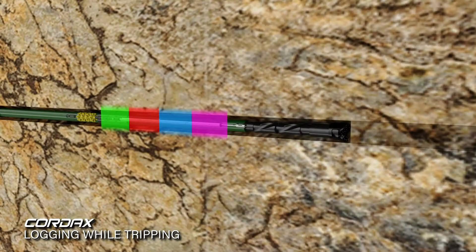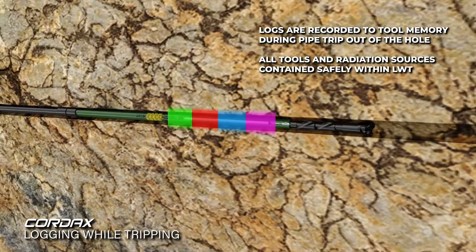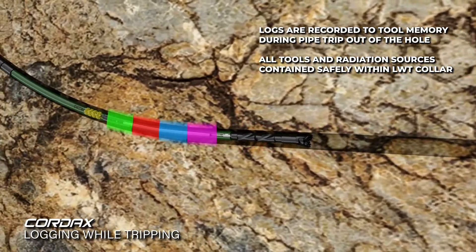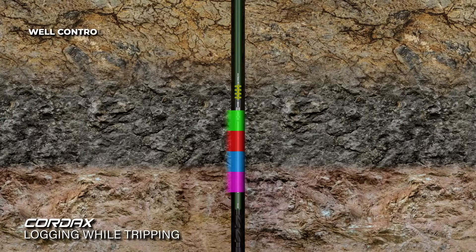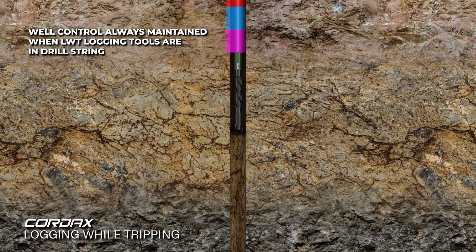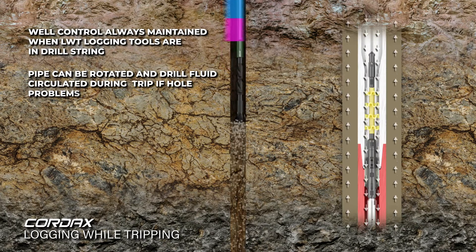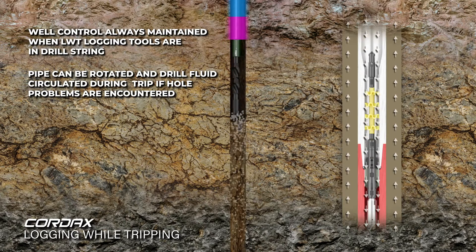Logs are recorded to tool memory during the normal pipe trip out of the hole, with all tools and radiation sources contained safely within the LWT drill collars. Well control is always maintained during logging operations. The drill string can be moved up and down, rotated, and mud circulated during the logging trip if hole problems are encountered.